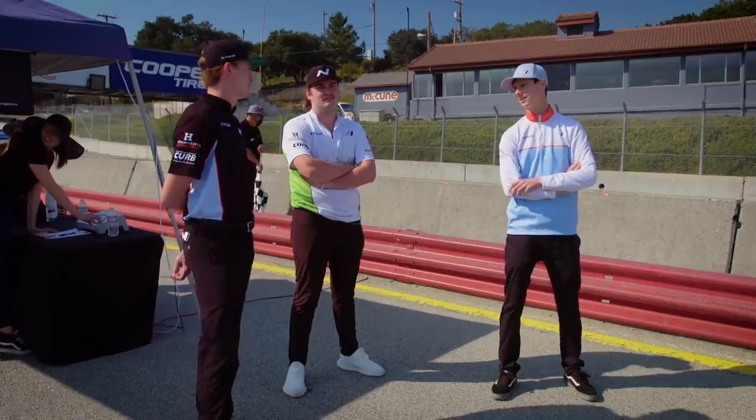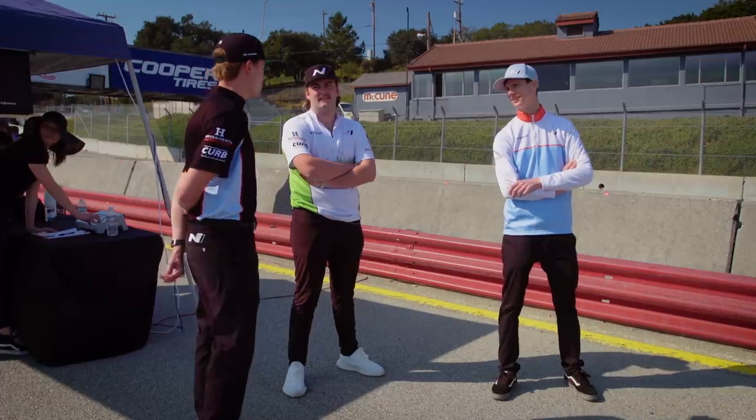This thing rips! What do you think it's going to get, Harry? I did a 2:01 — 2:01.53 or so. I'm calling 2:05.